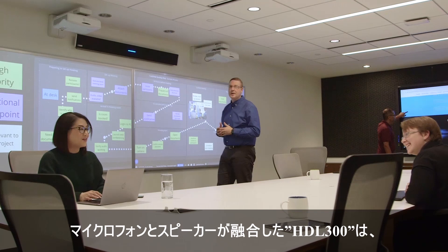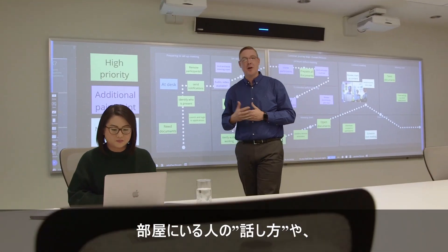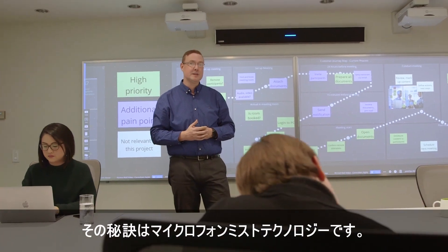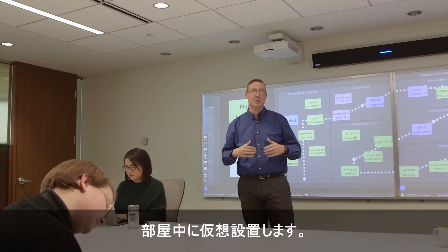So as you've heard, the HDL300 — an integrated microphone and speaker bar — picks up people in the room no matter how they speak or where they move. The secret is the Microphone Mist technology, which creates over 8,000 virtual microphones in the space.